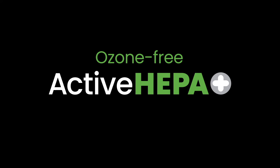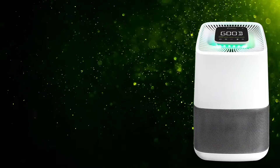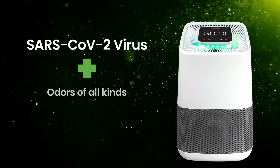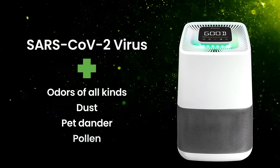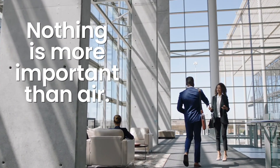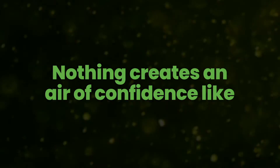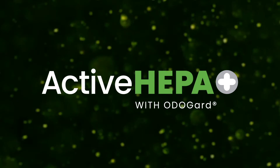Ozone-free Active HEPA Plus is effective against a range of airborne pollutants, including those as small as 0.3 microns, such as most bacteria and mold spores. Nothing is more important than air. Nothing creates an air of confidence like Active HEPA Plus with Otoguard.